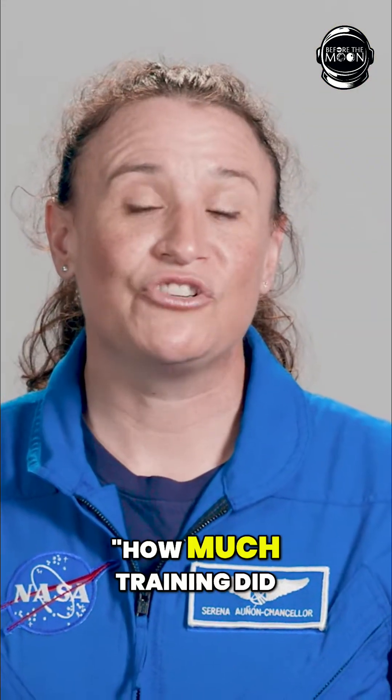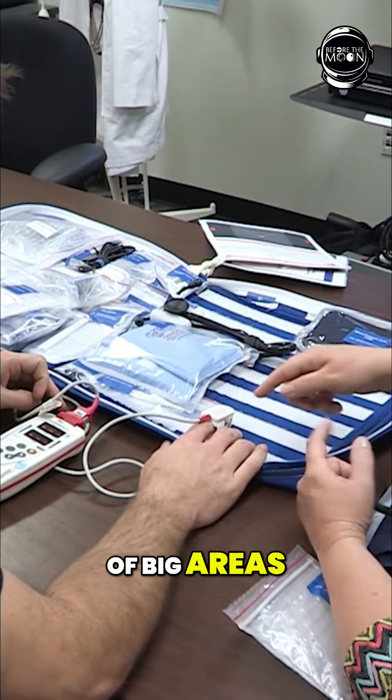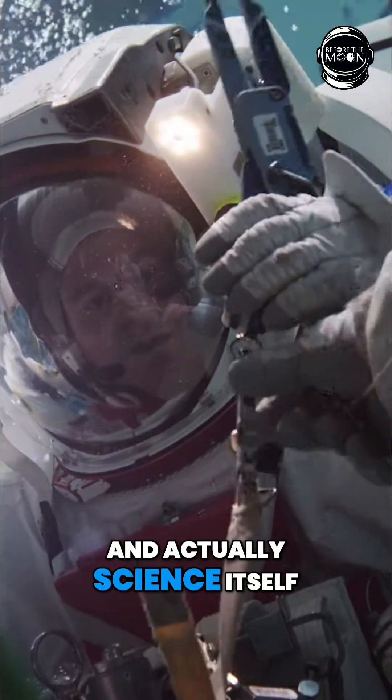So many folks ask how much training did you do before launching to the space station? And the answer is many years. We train in a lot of big areas: number one is systems on board the ISS, robotics, how to do spacewalks, and actually science itself.